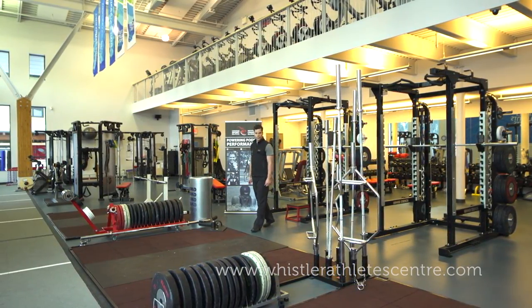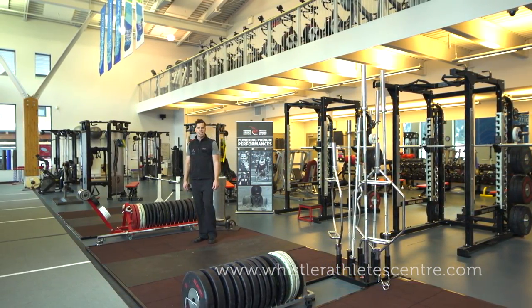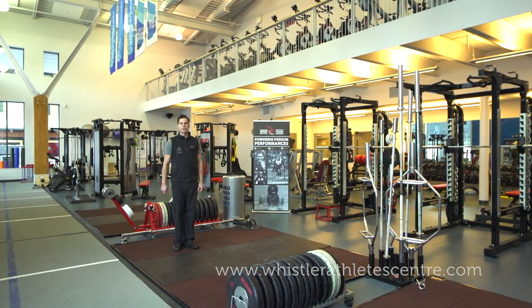The 3,500 square foot High Performance Training Gym is operated by Canadian Sport Institute. Today, national and provincial carded athletes and invited guests can use this facility to train for their sport and strive for their personal best.